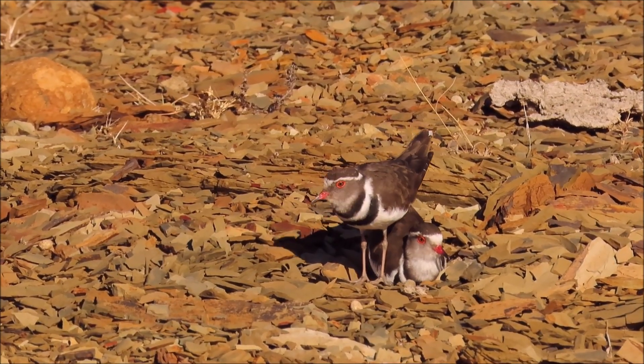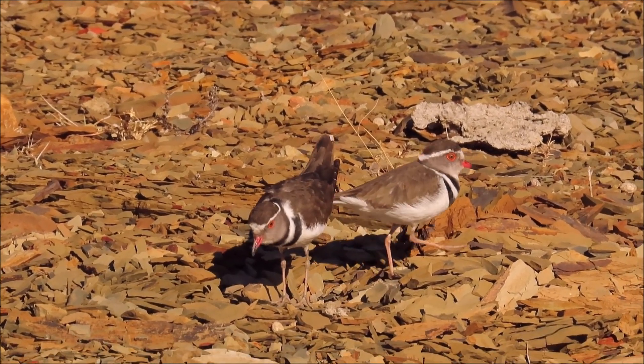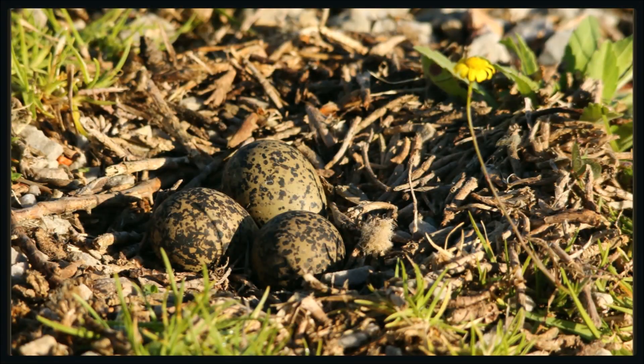Every so often the male comes and helps the female with the nest scraping. Many ground birds nest in scrapes on the ground like this. They often surround the eggs with animal droppings or small stones and tiny sticks to help with the camouflage. Notice the colour and the cryptic markings of the eggs too.